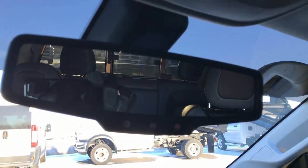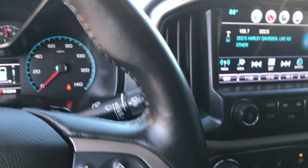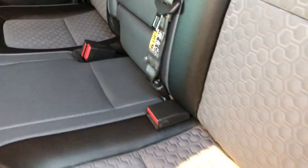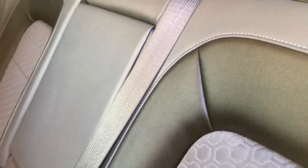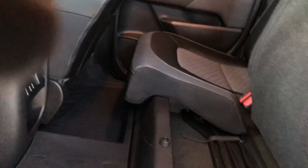Up here you got your OnStar capabilities and your map lights. Side curtain airbags. Headliner is absolutely perfect. This truck has never been smoked in — smells very, very clean. Back seats are just as clean, no rips or tears. It does have a LATCH child safety system in it and the sliding rear window with the built-in rear defrost. These seats do fold up and there is a storage area underneath with your jack tools. Factory all weather floor mat back here as well.